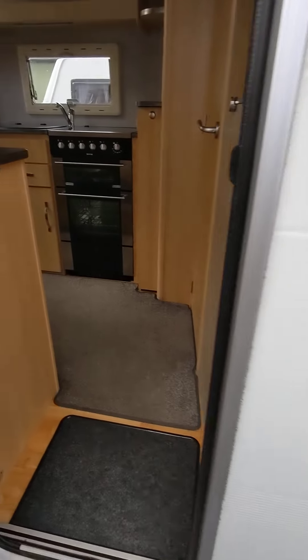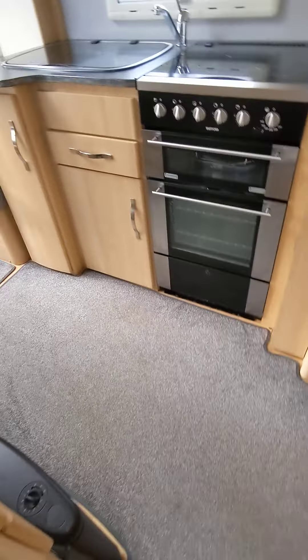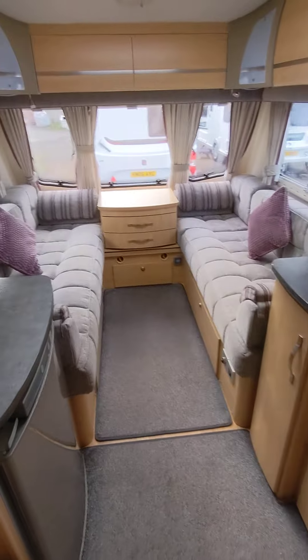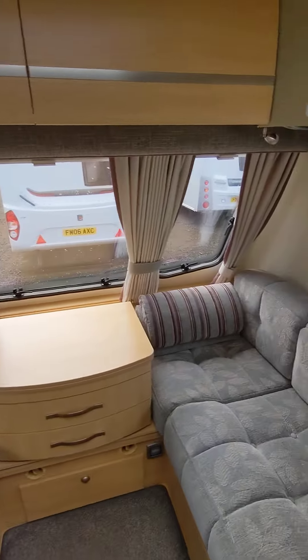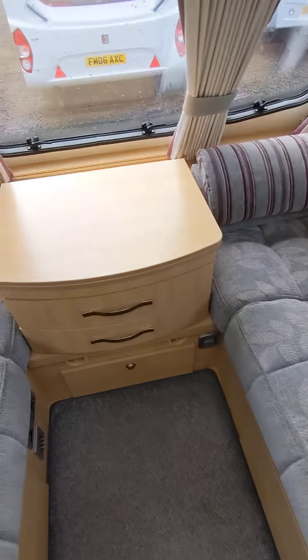Take you inside. As you can see, we've got the loose fit carpets, all in nice condition. Lovely upholstery, all spotless. Lovely colour, nice curtains. All nice and clean and dry.